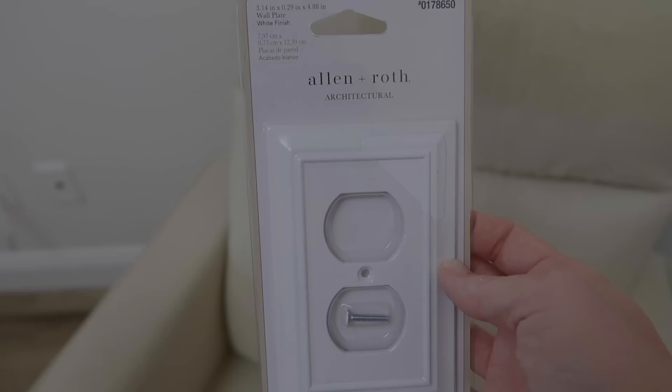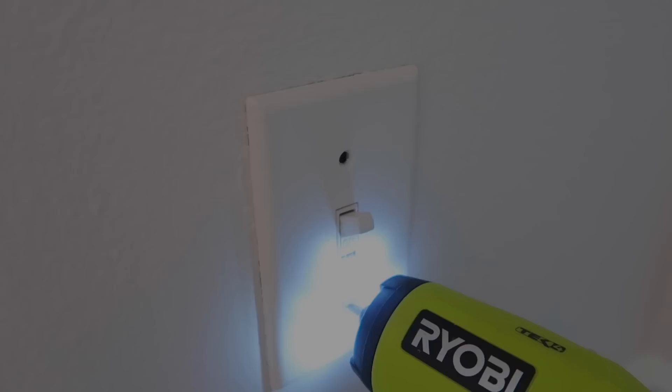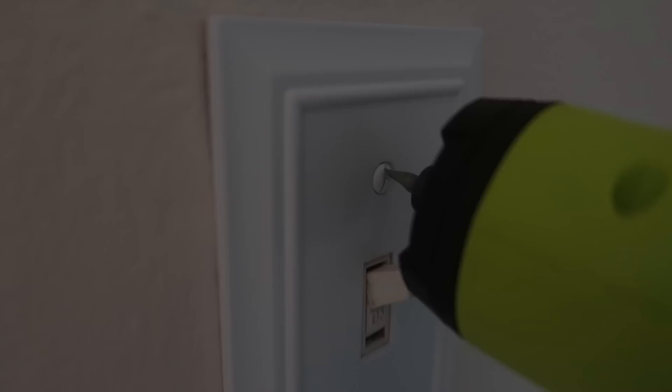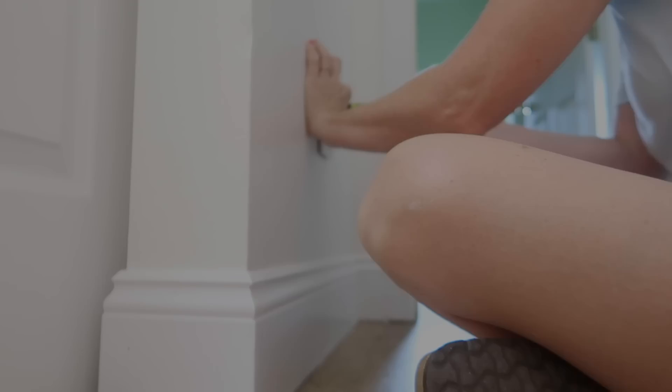I got to pick up the outlet covers. Here are the ones I got from Lowe's — the Allen and Roth. I chose this particular style because it really complements the paneling I'm going for in this room. I initially painted over the light switches but just didn't like that look. Adding these is a very affordable way to really upgrade your space. You can get them anywhere — Lowe's, Home Depot, Walmart, Amazon — and there are so many different styles. It's just a really great way to elevate a space.